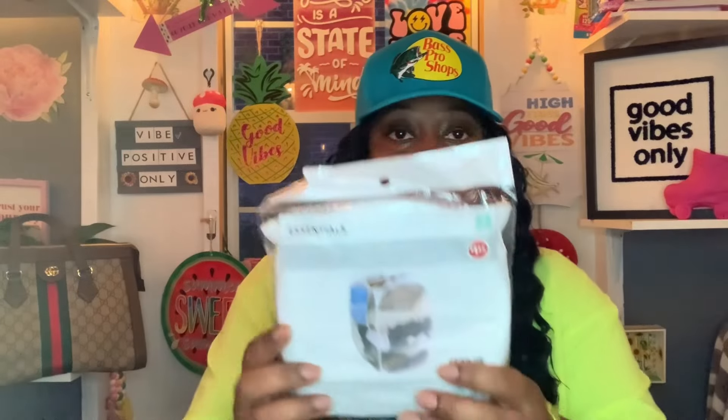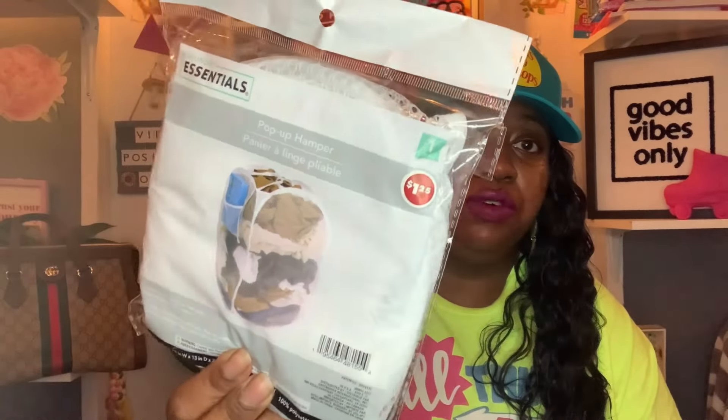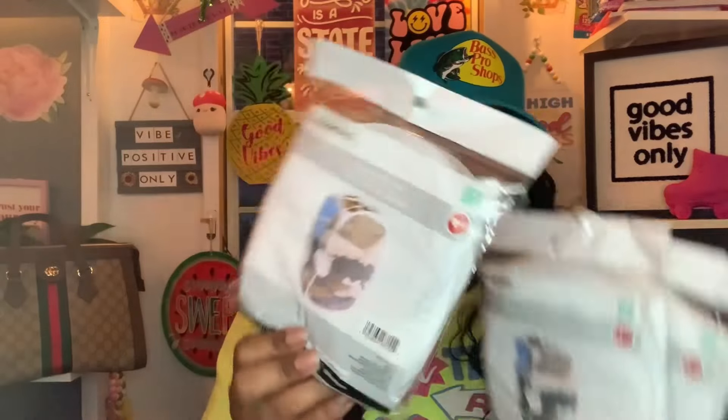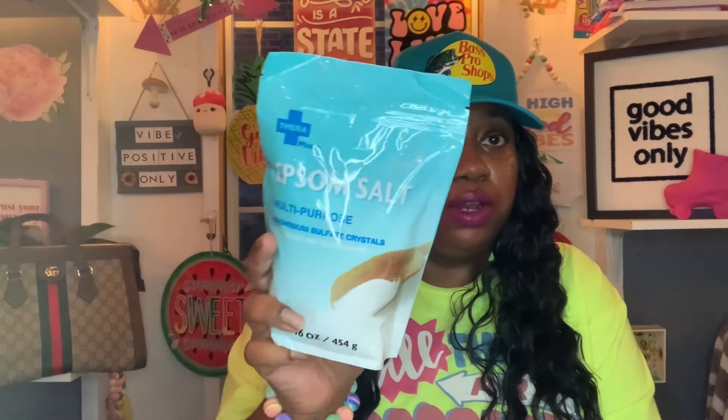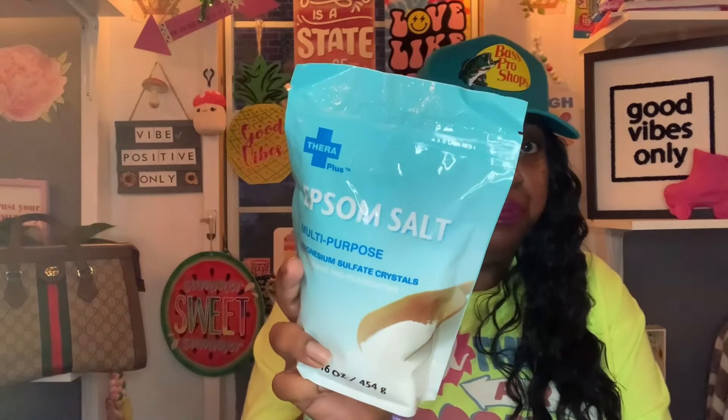It's getting dark so I'd better hurry up. These next items were on my wish list: the Laundry Essentials pop-up hampers, one piece for a dollar twenty-five. I picked up three of them — perfect for putting in the bathrooms. I also picked up more of my favorite Zest Soothing Aloe two-bar soap — I love this soap, it smells so good. And I got the Thera Plus Epsom Salt multi-purpose magnesium sulfate crystals, 16 ounces. I hear if you mix a little with water for your outdoor plants it's good for them, so I'm going to give that a try.